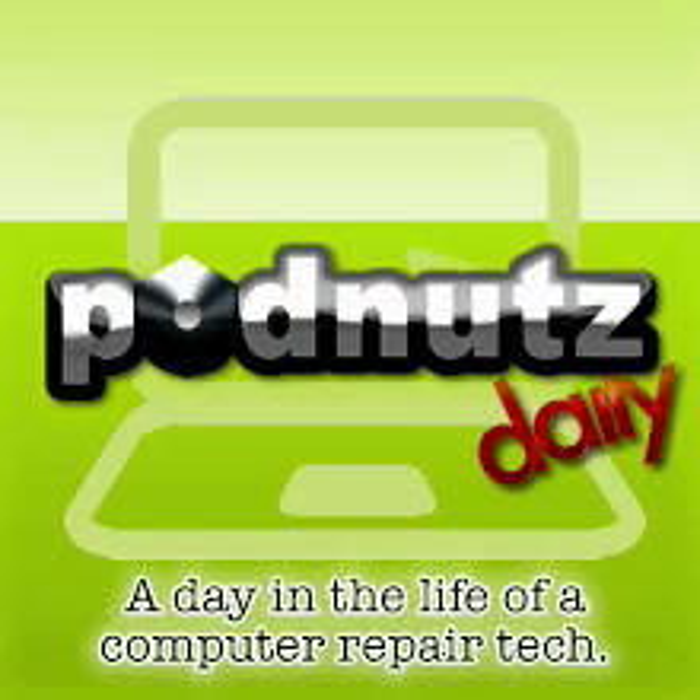PodNuts Daily is brought to you by the official PodNuts Laptop Video Repair Collection. Over 10 hours of HD downloadable video. If you want to learn how to fix laptops, this is the way to do it. I just reduced the price to $54.95 and you can get that at LaptopRepairVideos.com.